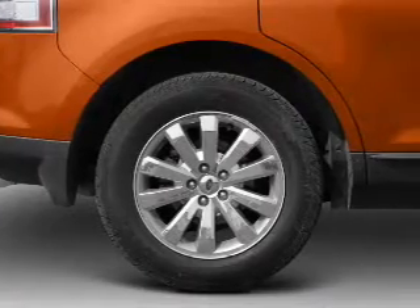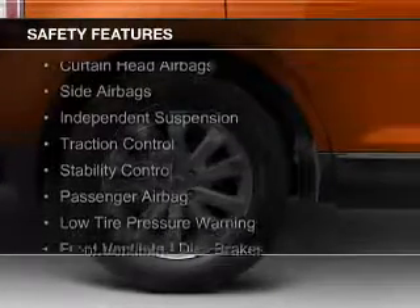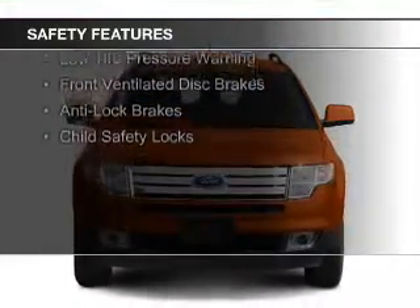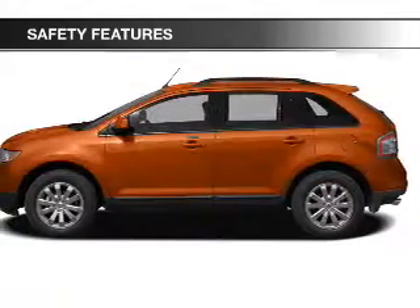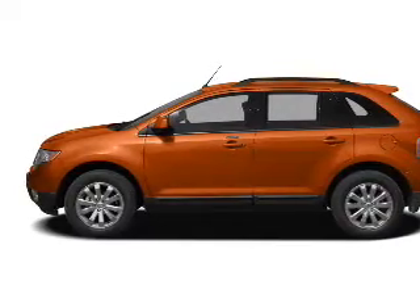Automatic climate controls. Safety was made a priority with these features: curtain head airbags, side airbags, independent suspension, traction control, stability control, a passenger airbag, low tire pressure warning, front ventilated disc brakes, anti-lock brakes, and child safety locks.